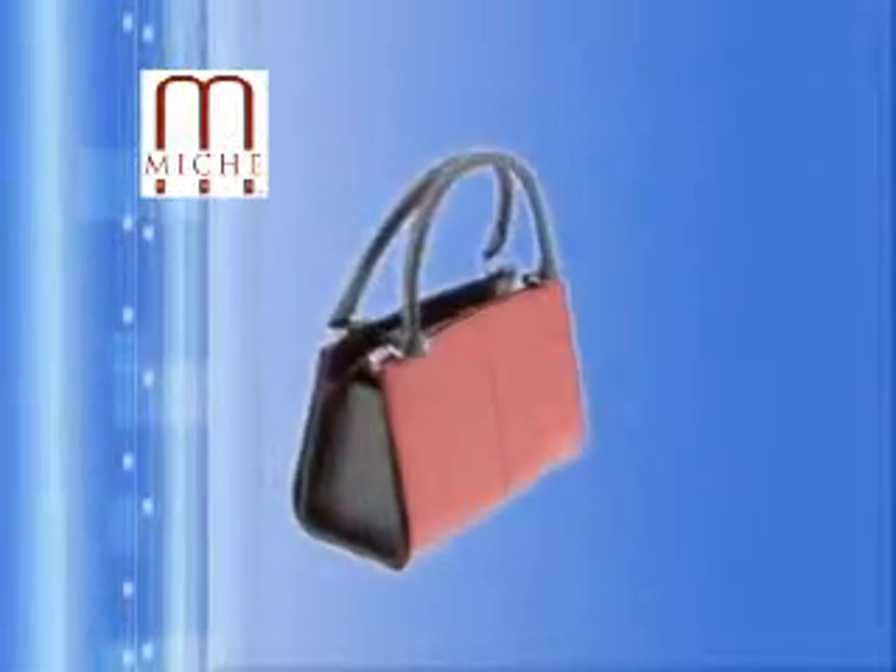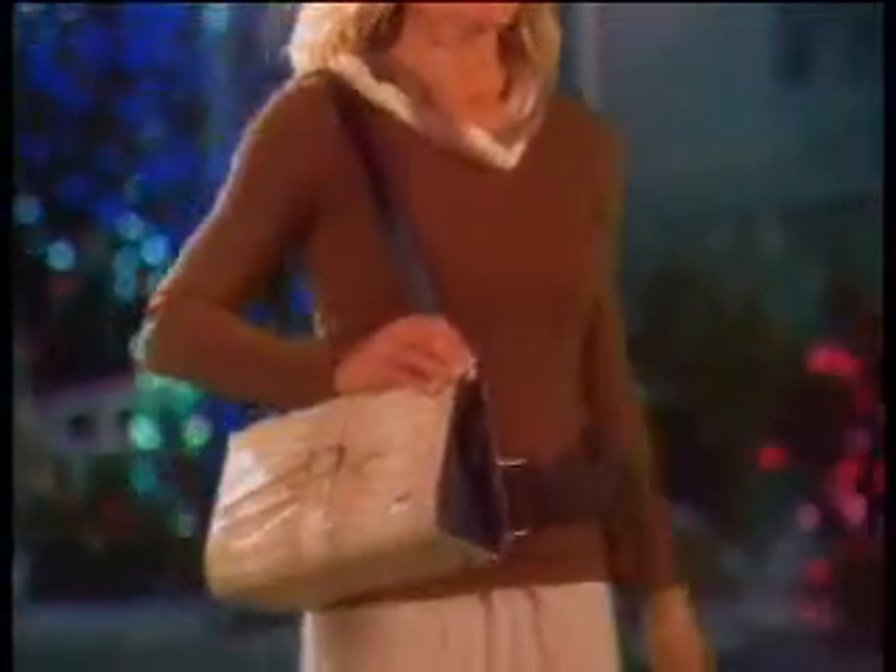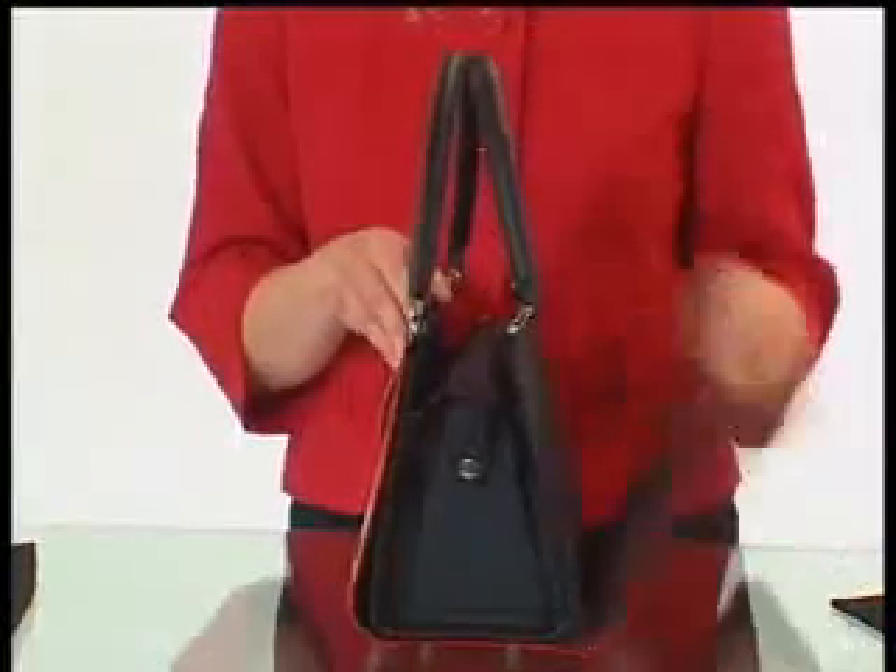Here's your chance to get the world's most versatile handbag that's become an instant international sensation. It's called the Mishy Bag, and women all over the globe are lining up just to get one. Because it's the only designer handbag that changes to match any outfit, any season or any occasion in three seconds or less.